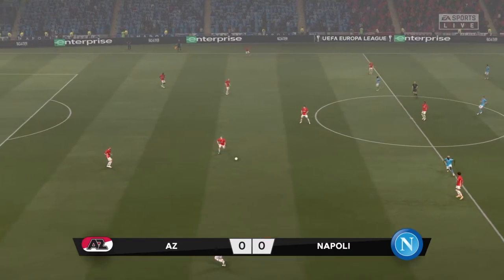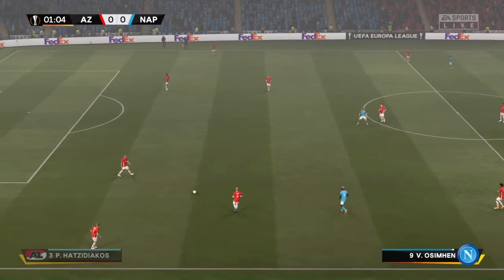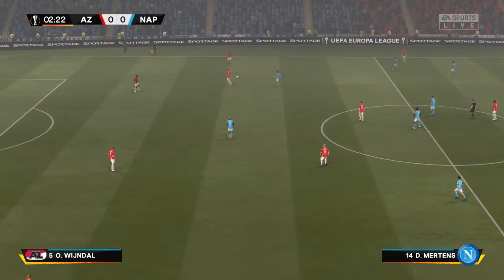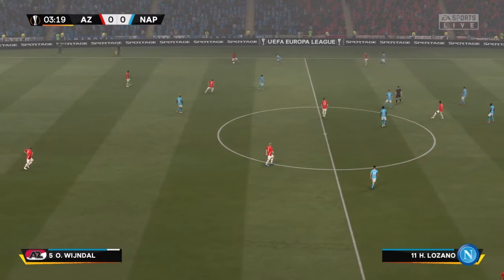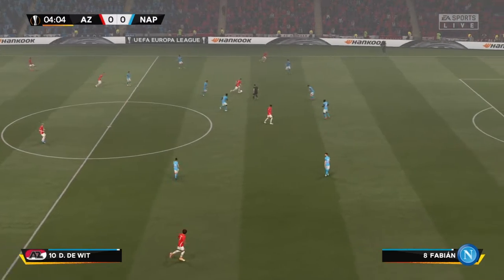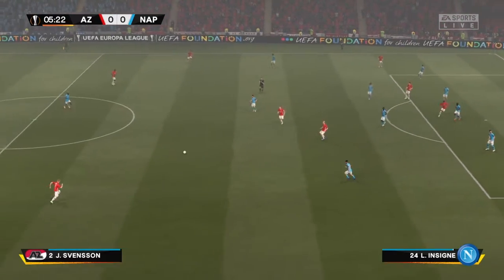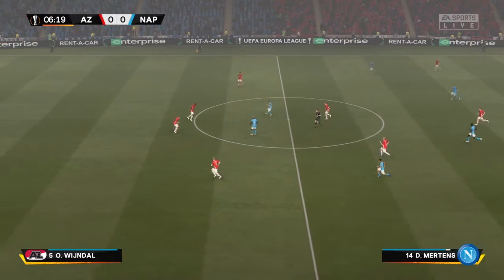It is the Europa League final and they are on the way. Kopmaners. Weindahl on the ball.